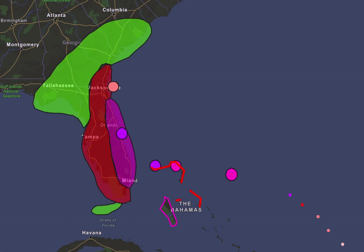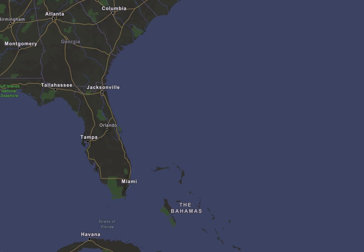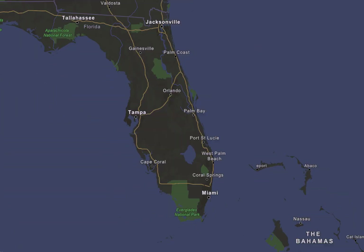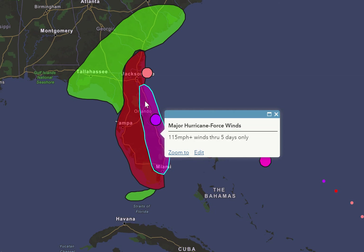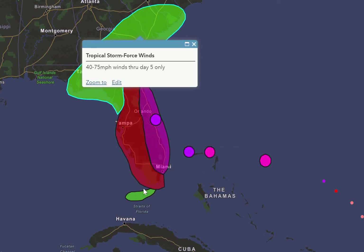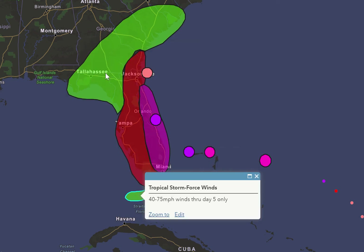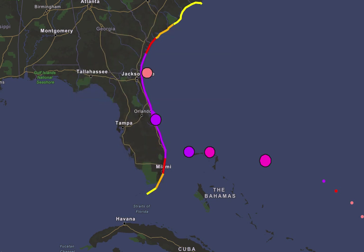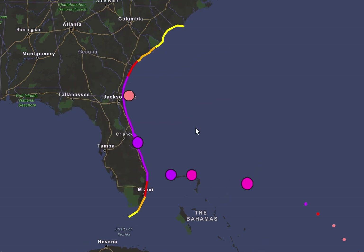Looking at my projected worst case winds — this is the same graphic I had last time — we're looking at major hurricane force winds along the coast, hurricane force winds all the way up the coast. This might actually extend a bit farther north than what I currently have it at, and tropical storm force winds down in the Keys and up in southeastern United States.